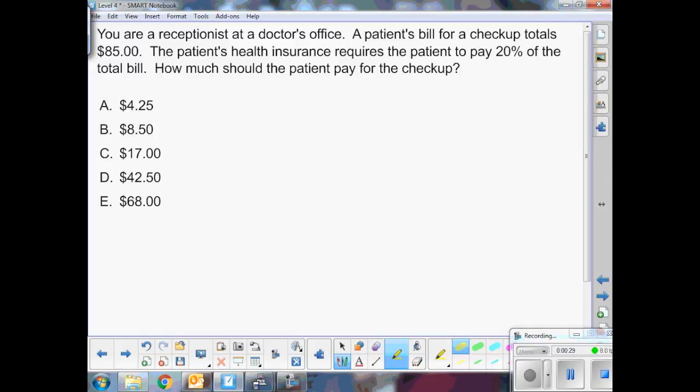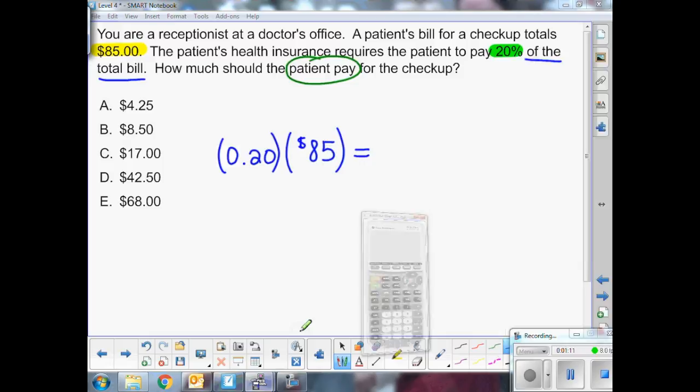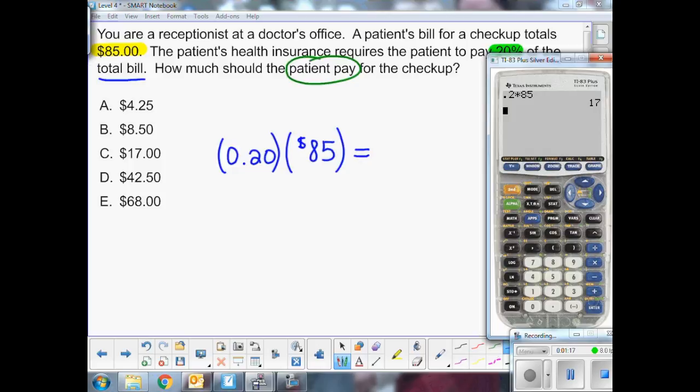The patient's total bill is $85. The patient has to pay 20% of the total bill. So the question is asking how much should the patient pay? We first need to convert 20% to a decimal. 20% as a decimal is 0.20. The question is saying the patient pays 20% of the total bill, so that means we need to multiply 20% by the total bill, which is $85. Using our calculator, 20% of the total bill of $85 is $17.